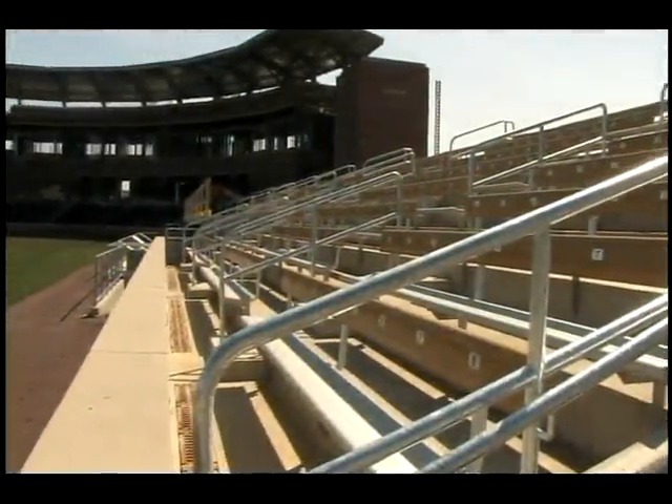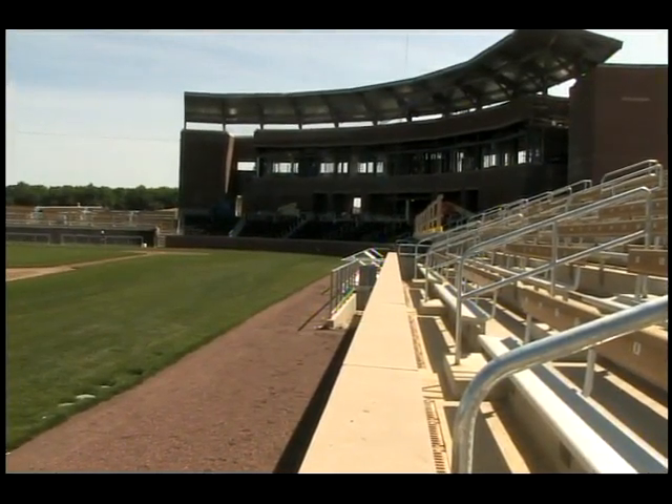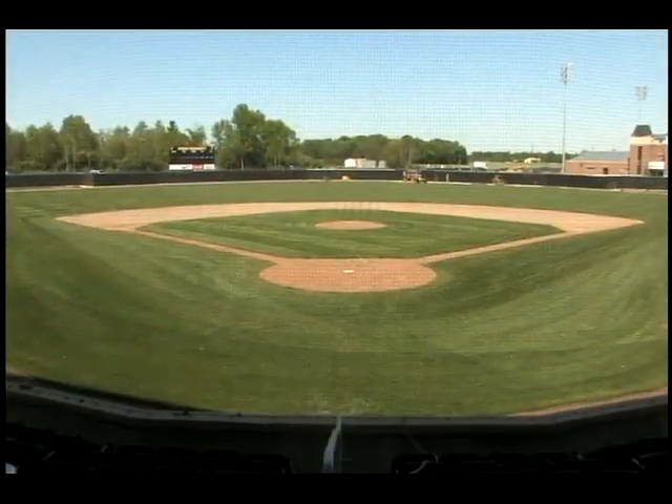As the Purdue baseball team plays its final game at Lambert Field this week, work continues on the program's new home, Alexander Field.